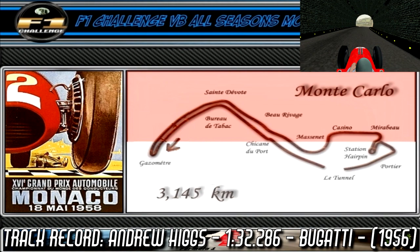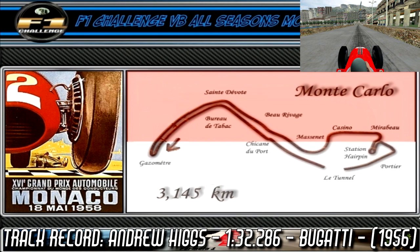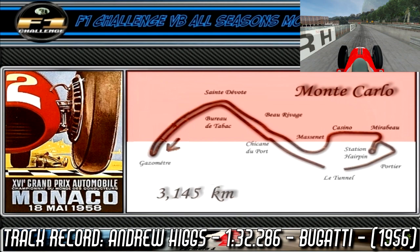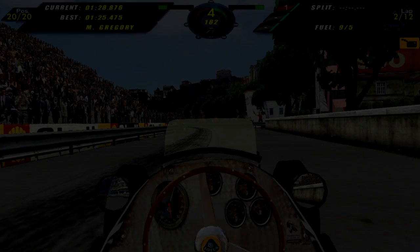Next we have Portier, a tight left hander, that brings us onto this slightly curving road that takes us through the tunnel, and eventually into the port chicane. You can take this at near full speed, but be careful as one small mistake and you might be sleeping with the fish. Finally, we come into Tabak, a medium speed left hander, that brings us back onto the main straight, and that is a lap around the Monaco street circuit.